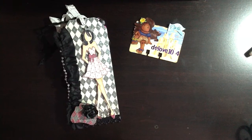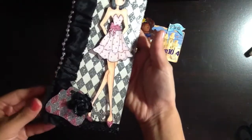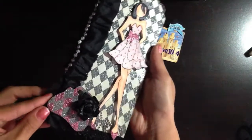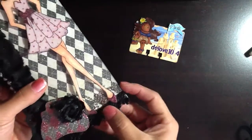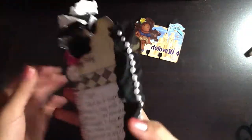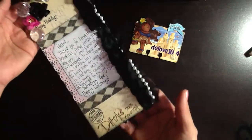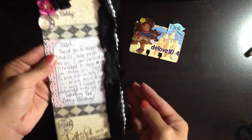D made this tag for me using her Prima doll stamp and it is stunning — beautiful. I love the color combination and the chipboard purse that she has down here. Her flower is all blingy. She has some bling down here, some crinkled seam binding. And then on the back of the tag, she wrote me a very sweet message. Thank you, D.